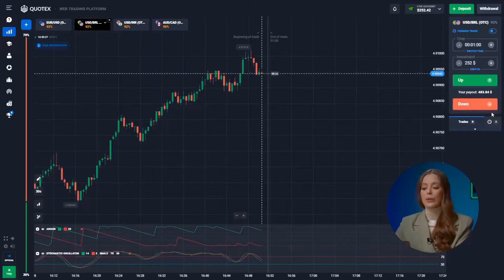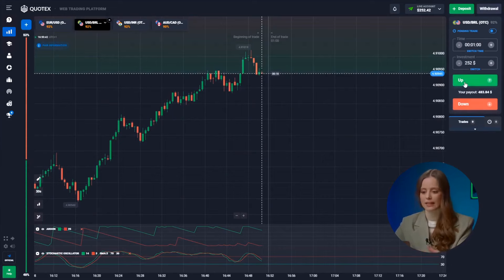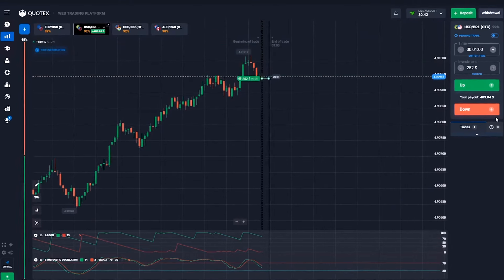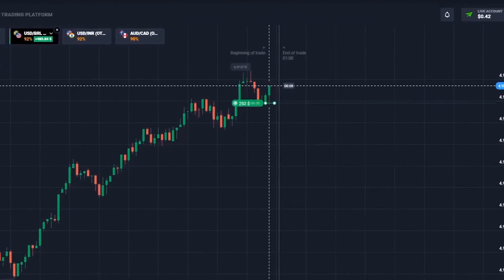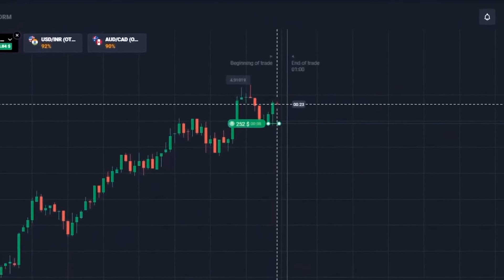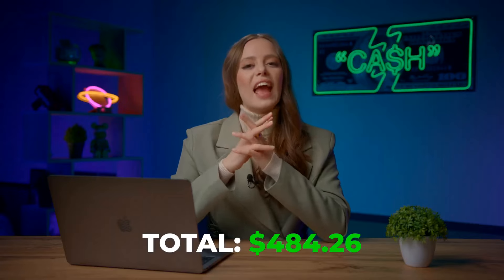Here the candle will go up! Look at the chart! After an upward trend, a sideways trend is very likely! Up again! Boom! And we have 483 bucks! This is a strategy with a 100% win rate!